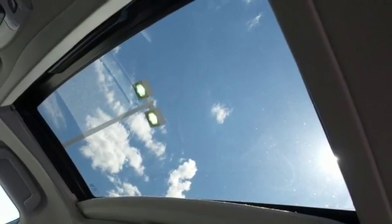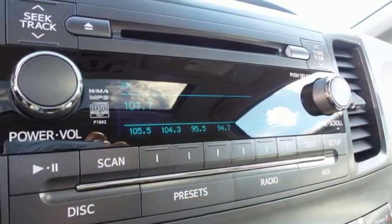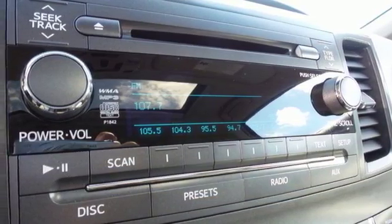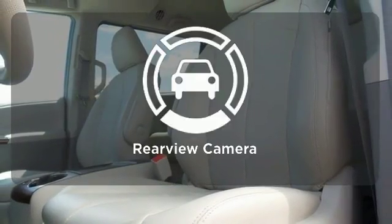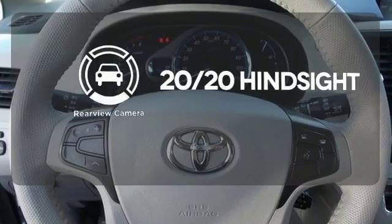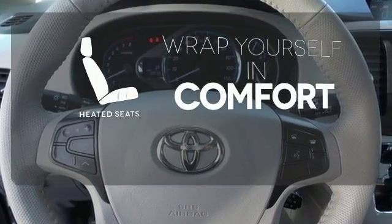This minivan even comes with a CD player and MP3 decoder for your listening pleasure. Doors open and your path is well lit with Homelink. See objects previously out of sight with the rear view camera. Warn off the chills with the heated seats.